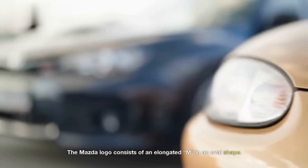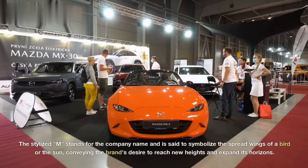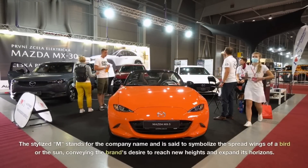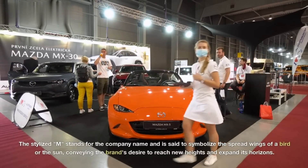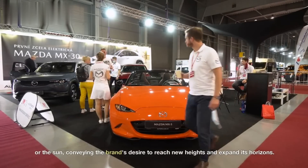Mazda. The Mazda logo consists of an elongated M in an oval shape. The stylized M stands for the company name and is said to symbolize the spread wings of a bird or the sun, conveying the brand's desire to reach new heights and expand its horizons.